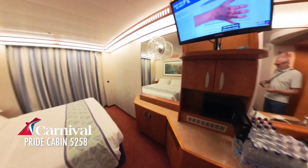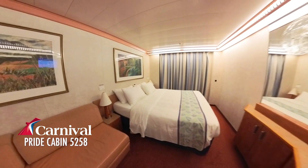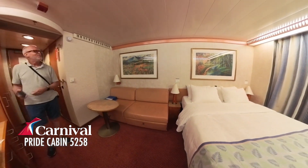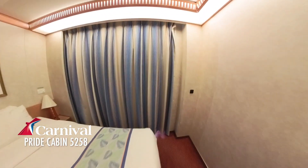The bed. We have a nice couch and a table. Let's go look out at the balcony.